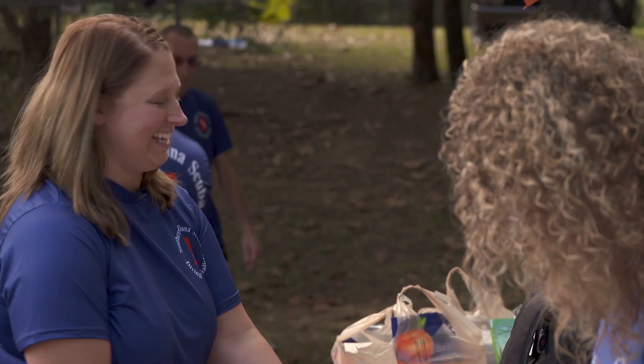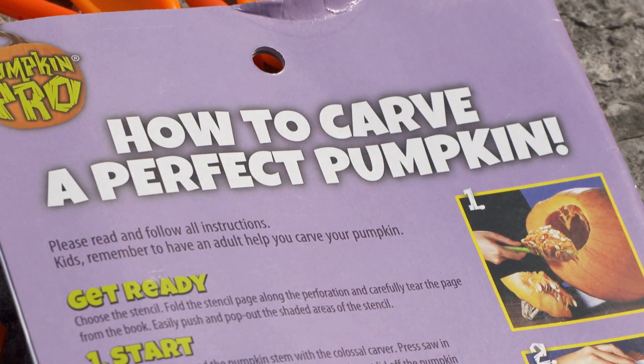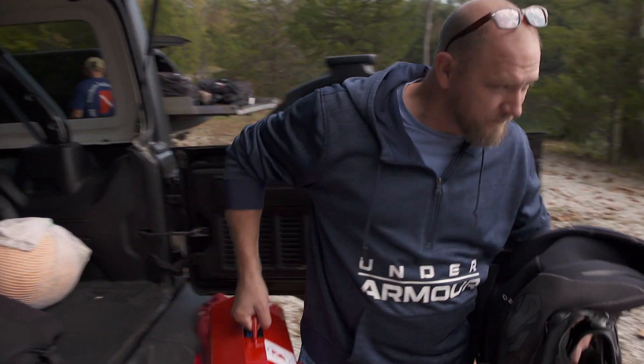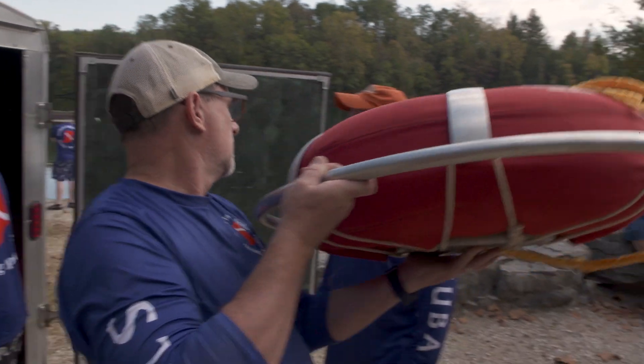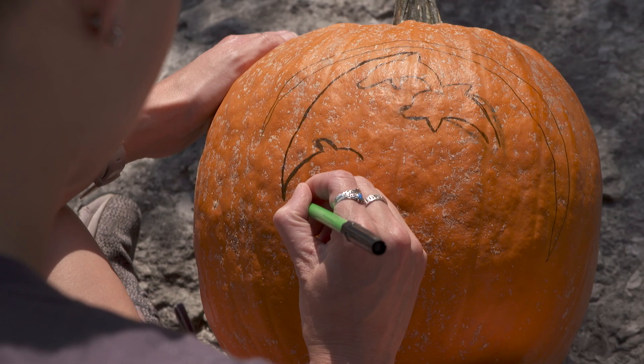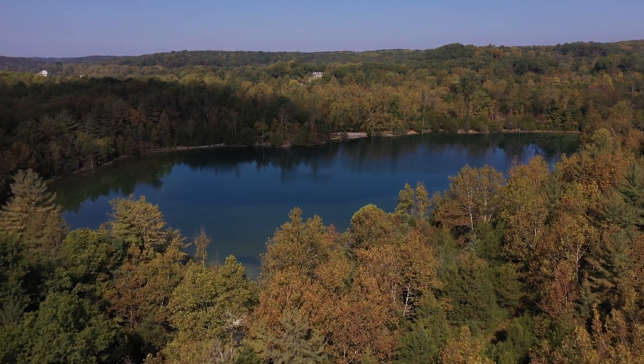Today we're having our annual pumpkin carving contest where everybody can bring a pumpkin, take it down underwater, and carve the pumpkin. That's right, he said underwater — because this event, an annual fundraiser known as Scubaween, takes place out there.